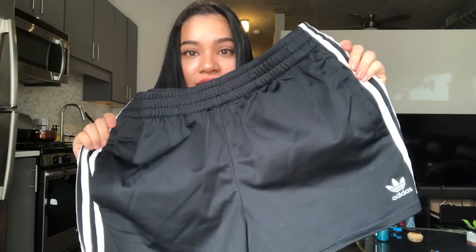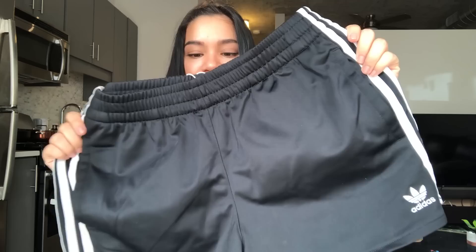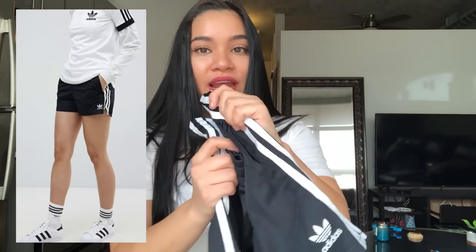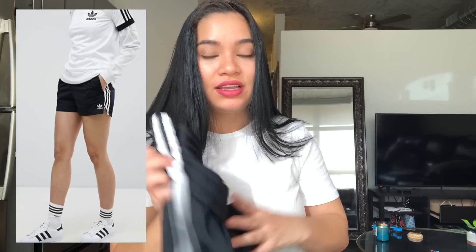Next I got these three-stripe Adidas shorts. I was so surprised because they were either $26 or $30 on the ASOS website, but I've seen these in other stores like Urban Outfitters selling for $45, which is such a rip-off. These fit perfectly — they're a good length. I'm not really into super short shorts; I like a mid-length. Super flattering, comfortable, and cute for casual days.